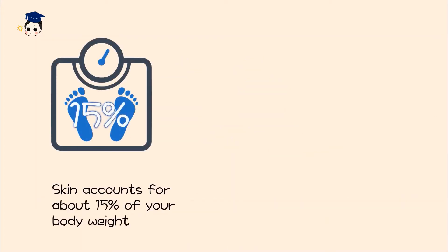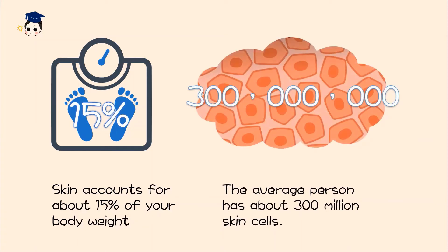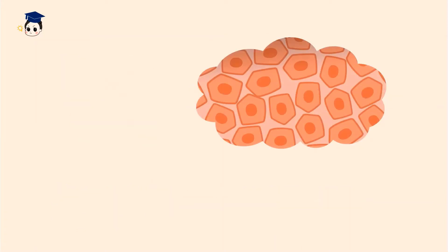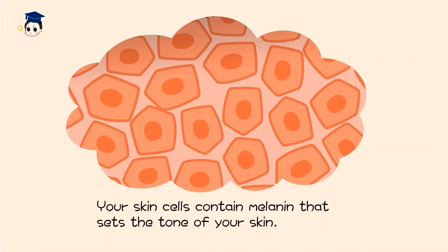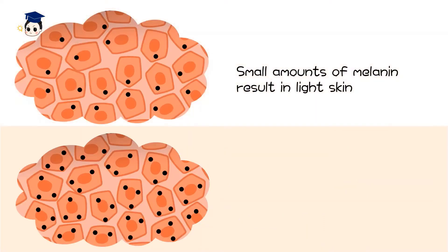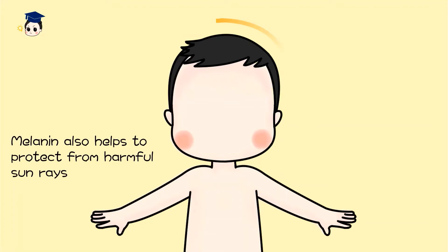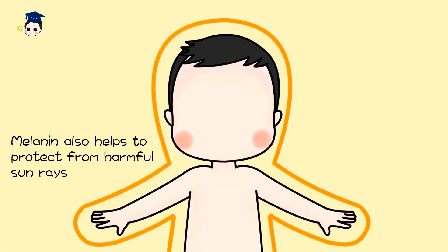Skin accounts for about 15% of your body weight. The average person has about 300 million skin cells. Your skin cells contain melanin that sets the tone of your skin. Small amounts of melanin result in light skin, while large amounts result in dark skin.